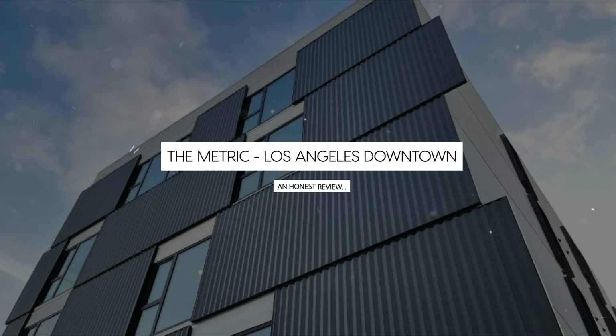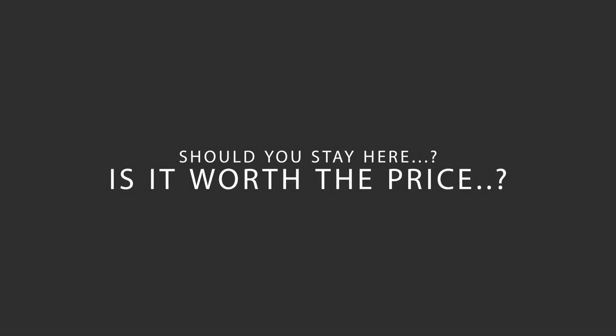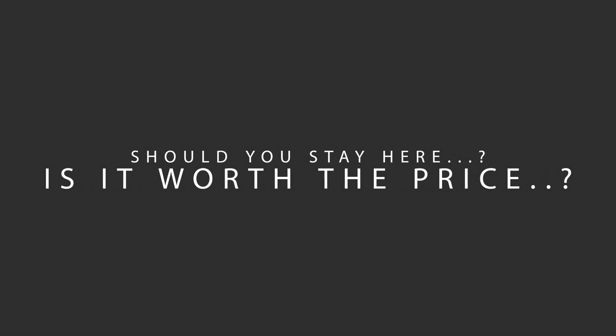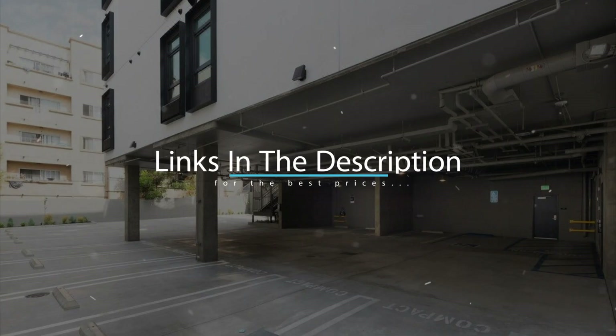Today, we're diving deep into a review of the Metric Los Angeles Downtown Hotel, located in downtown Los Angeles, California. Let's find out if this hotel lives up to its reputation, and if you should stay there. For booking a stay at the most ideal price, check out the link in the description.